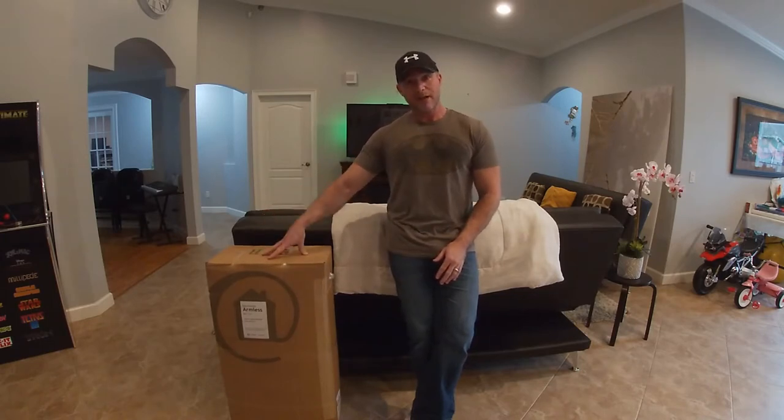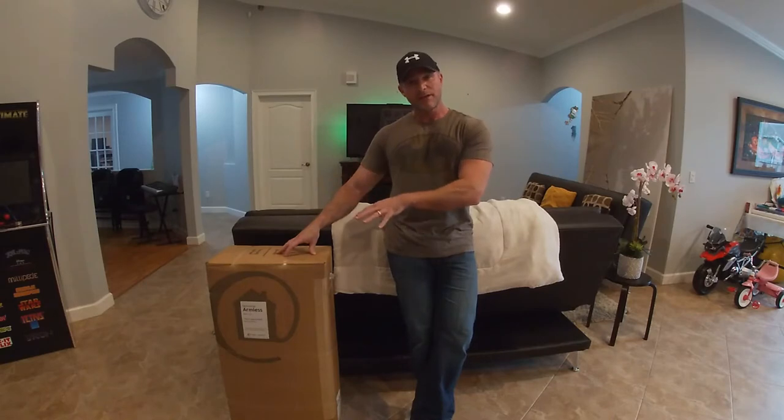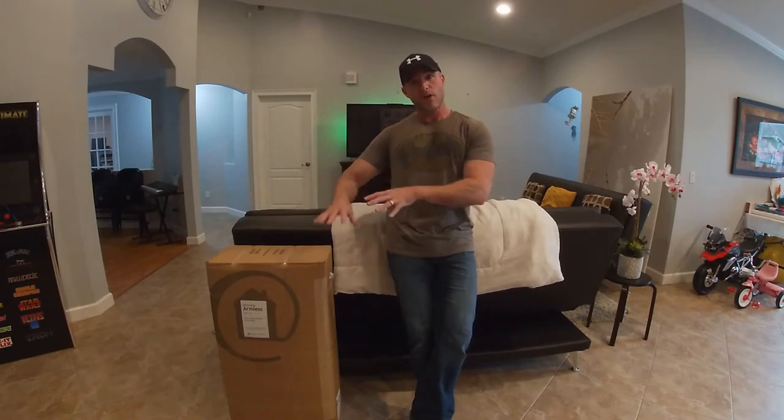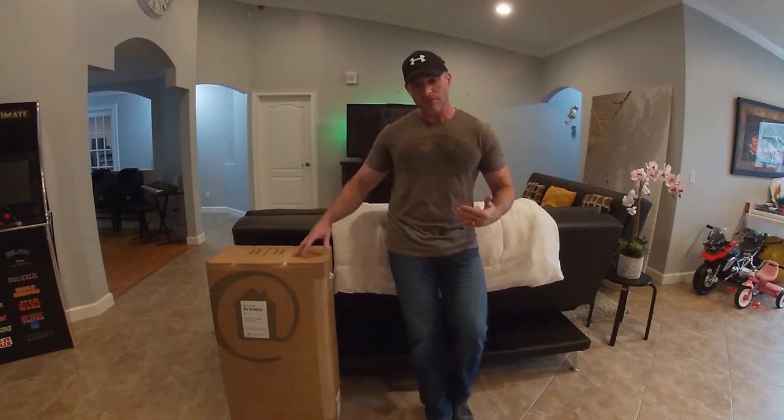That's worth it to me if the couch works out. I'm going to build this chair, let my family test it out — my wife, the kids — see how it holds up for a couple of weeks, and if we like it we'll get the rest of the pieces.